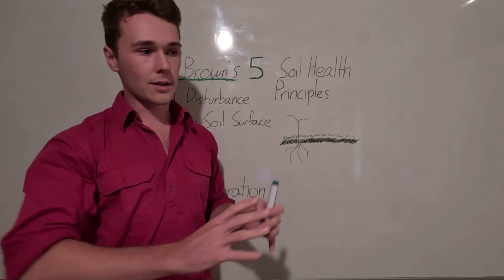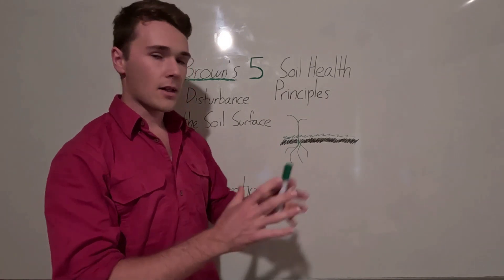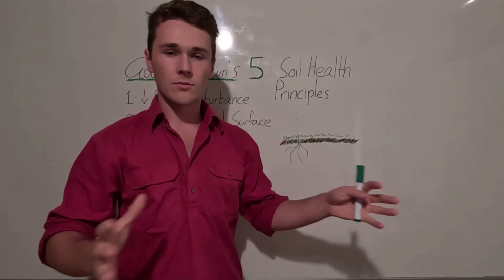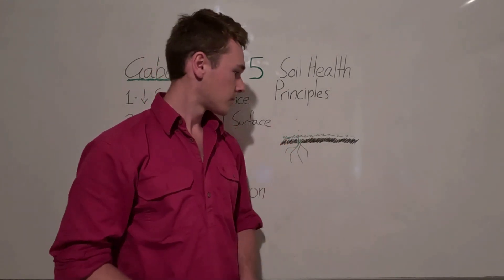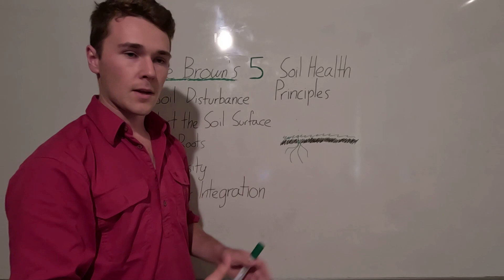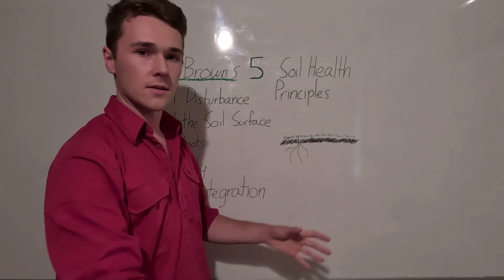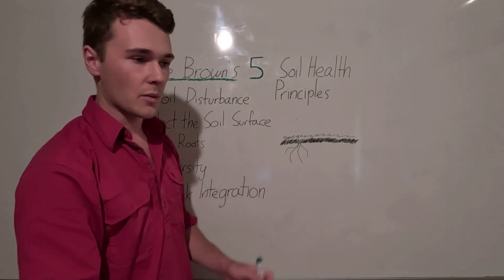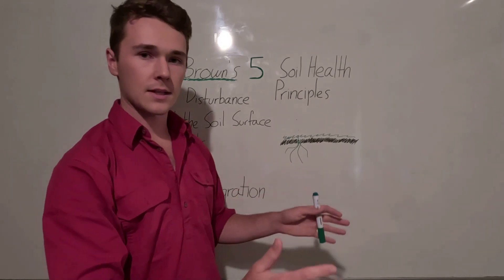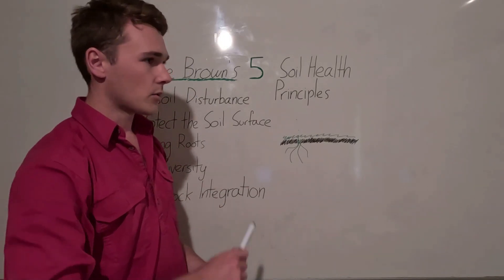Importantly, we want living roots across the entire year. In many systems, we have a fallow period over summer where we get rid of plants and all the roots, and our microbiome just dies. We want living roots not just during our growing season, but also when our cash crop, like wheat, has no active photosynthesis going on — and especially during our fallow periods.